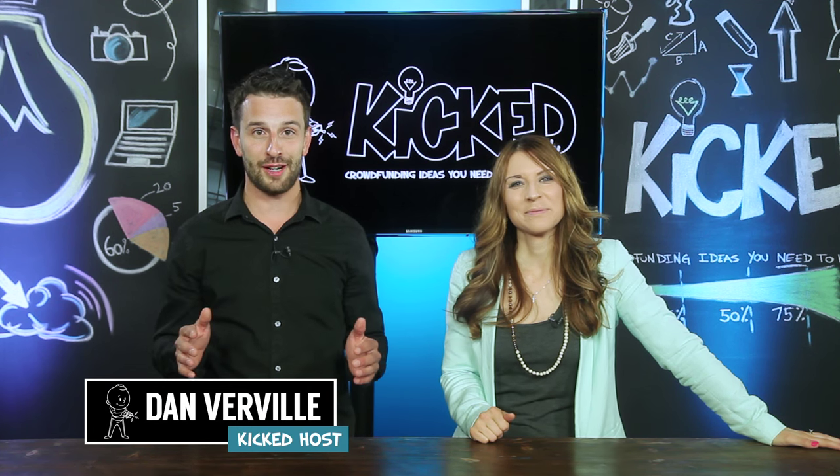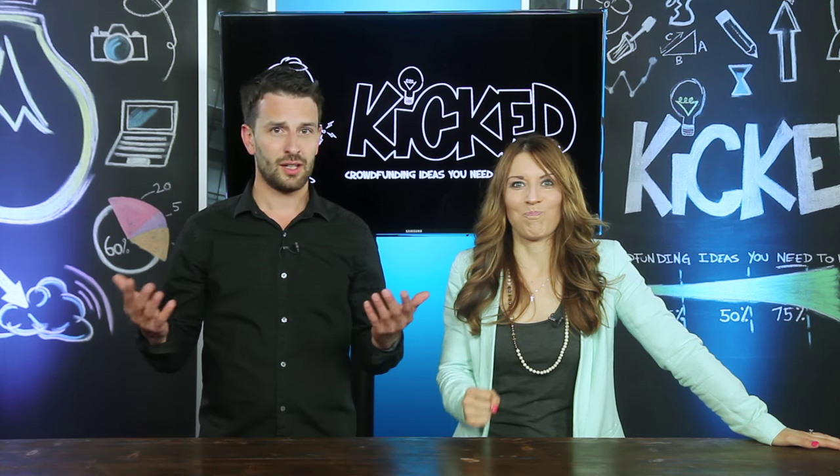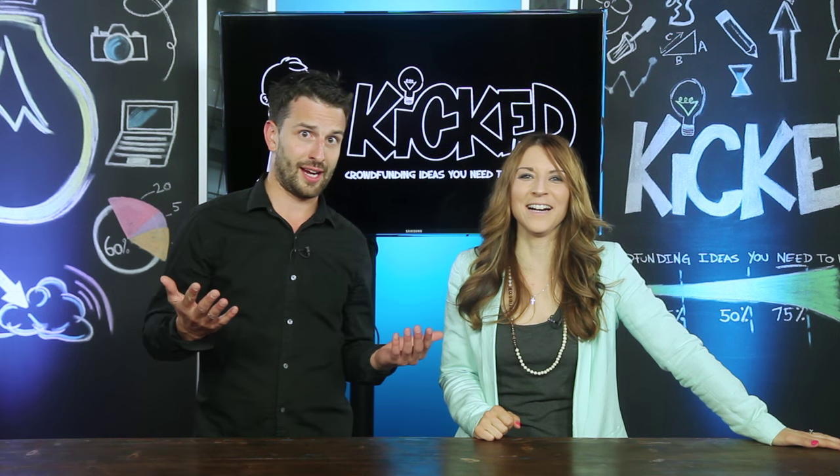I'm Dan Vervell and these are our top 5 crowdfunding campaigns of the week. Please also remember, subscribe to this YouTube channel right now — keep us on the air, or on the internets as they call it. Send in your pledges now. Let's get started. These are the projects we need to hear about this week, so let's kick it off.